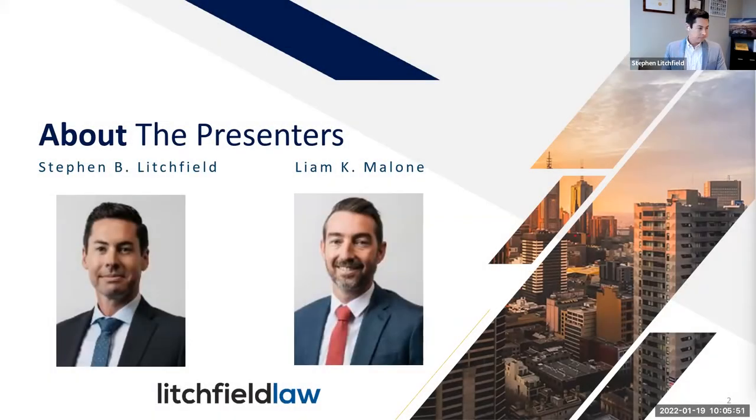Our speakers today are Stephen Litchfield and Liam Malone from Litchfield Law — two excellent attorneys who work and defend architects and engineers. Like myself, they only work with architects and engineers and design professionals who fall under that umbrella, which makes for a very narrow and very deep breadth of work. Their law practice ranges from reviewing contracts and design firm agreements all the way to litigation and defense of design professionals in disputes and insurance claims. Both Steve and Liam work with large and small A&E firms all across the country. Steve is based out of Orange County, California, and Liam is based out of the San Francisco Bay Area.